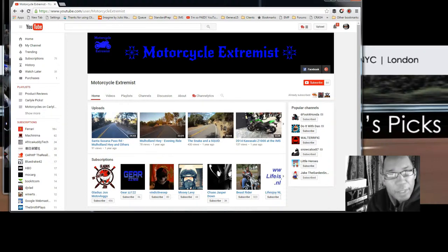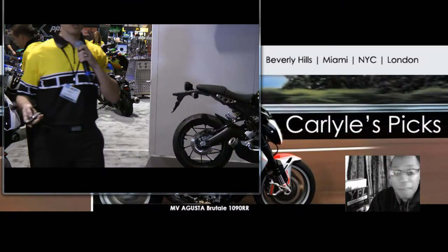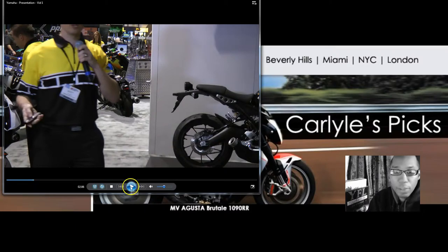You are watching your Fast Alive Motorcycle channel and we are at the Long Beach International Motorcycle Show with Motorcycle Extremis, one of my top subscribers. I collaborated with him to bring you this content and this is going to be the Yamaha presentation talking about all their new motorcycles — the R1, the R1M, the R1S, everything. It's all right here. Let's get right to it.